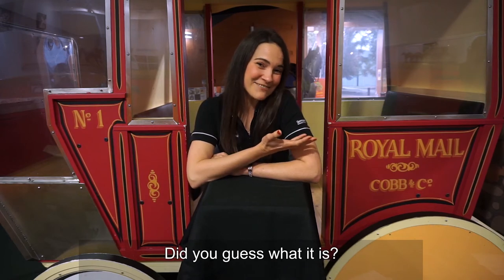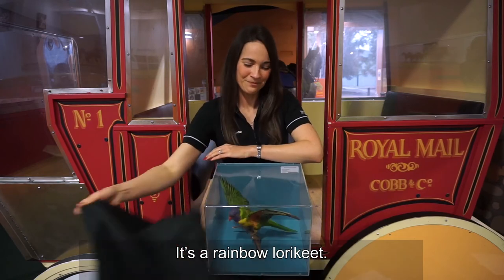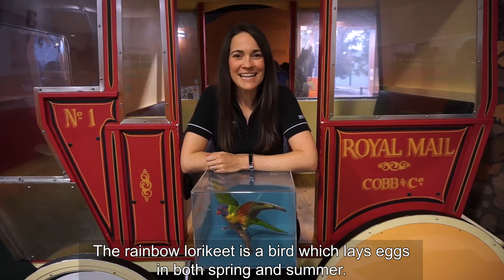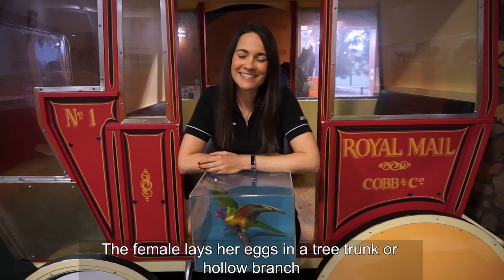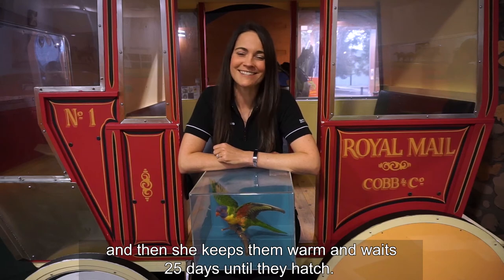Did you guess what it is? It's a rainbow lorikeet! The rainbow lorikeet is a bird which lays eggs in both spring and summer. The female lays her eggs in a tree trunk or hollow branch and then she keeps them warm and waits 25 days until they hatch.